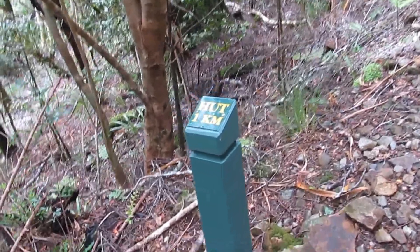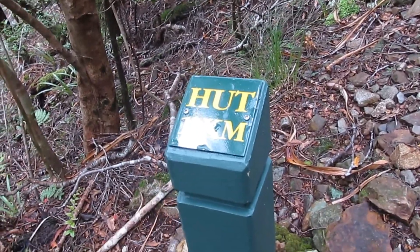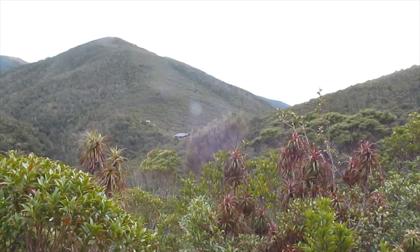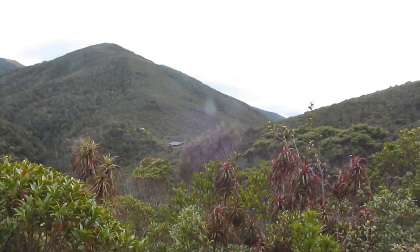So that Marco post marks 1km to the hut. They don't have those on all the great walks but a lot of them do nowadays. There's the hut over there, about maybe 400m away. Nearly there.